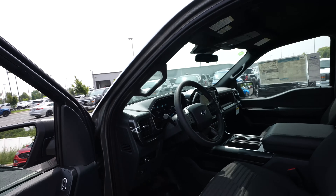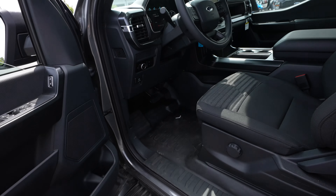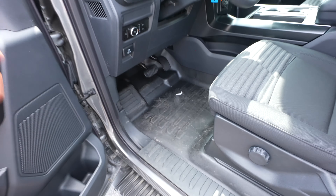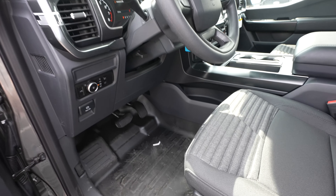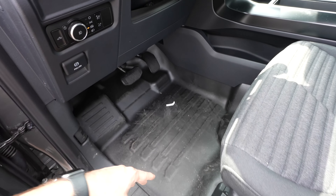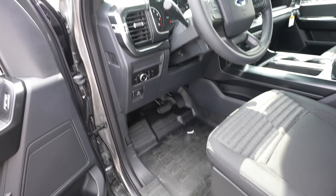Getting in is easy with the running boards and the grab handle on the A-pillar. Before I get in, I want to point out this STX does not have carpet — it is all this nice rubbery material, which makes cleaning up very easy. If something spills on the floor, you can simply wipe it off or hose it out and not worry about ruining carpet. Really cool feature.